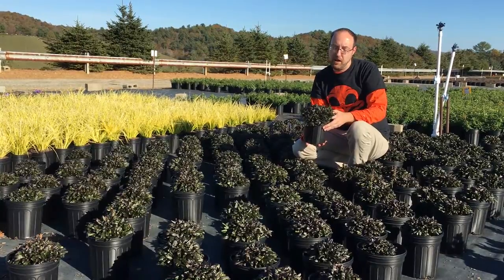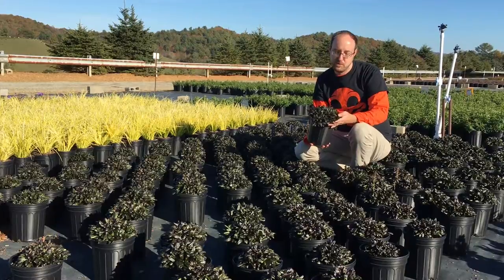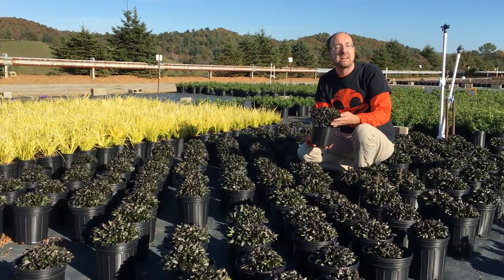Does really well in part sun to shade locations. If you've got morning sun, afternoon shade, it would do really, really well. Very fast growing.